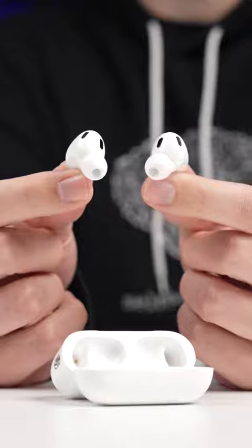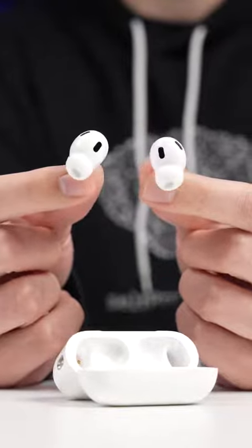Apple has made some pretty big claims about what these new AirPods can do. The biggest one is that the noise cancellation is two times better than before.